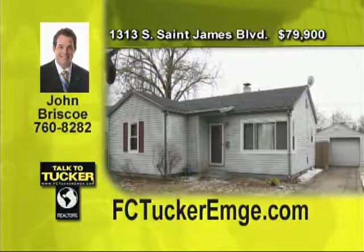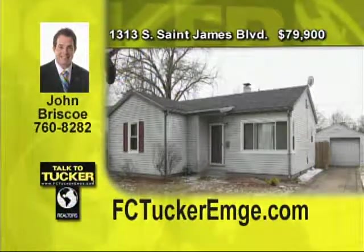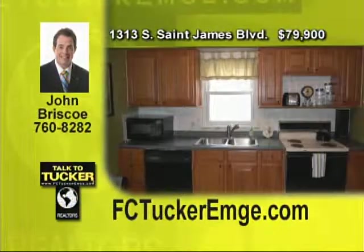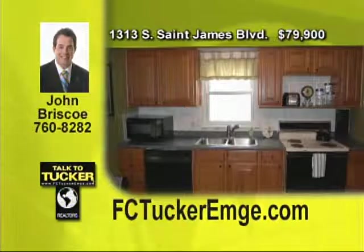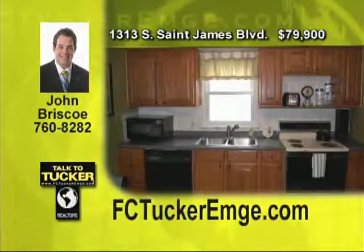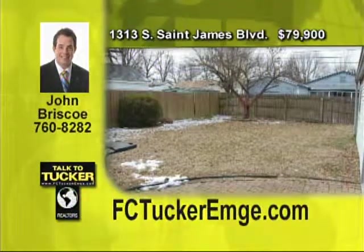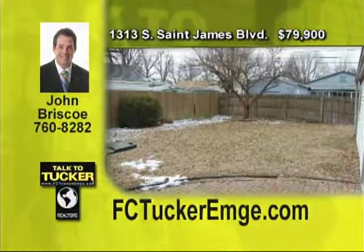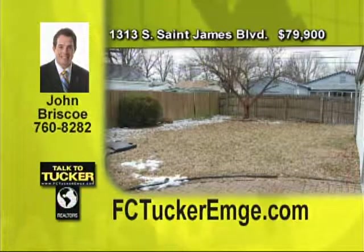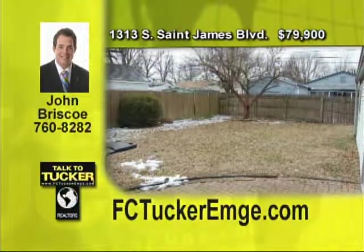You'll feel right at home in this inviting three-bedroom ranch on Evansville's east side that is move-in ready with lots of updates and charm throughout. The living room has new carpet and plenty of space for entertaining. The great eat-in kitchen features aristocrat cabinets and new appliances. The bathroom has new tile, fixtures, and vanity. The bedrooms have fresh paint and attractive hardwood floors. A separate utility room off the kitchen leads to a brick patio and privacy fenced backyard. Low utilities, convenient location, schedule your appointment today. Talk to John Briscoe at 760-8282.